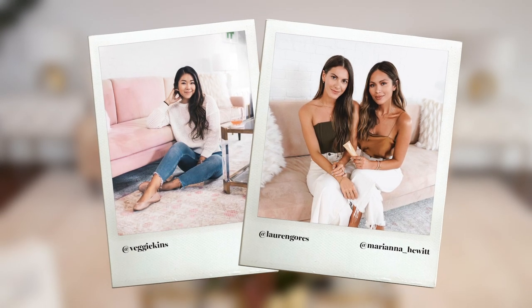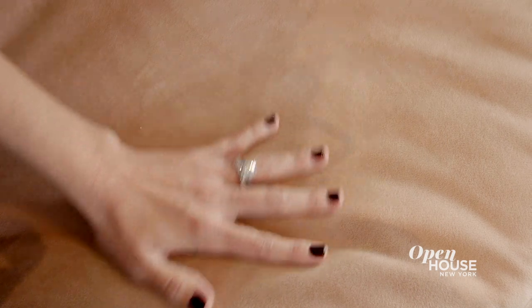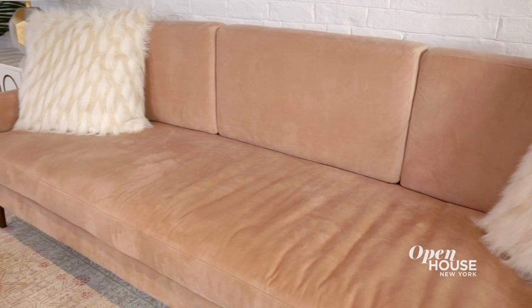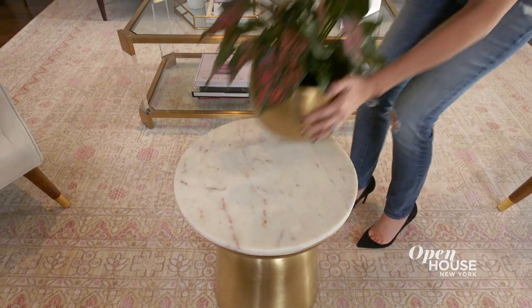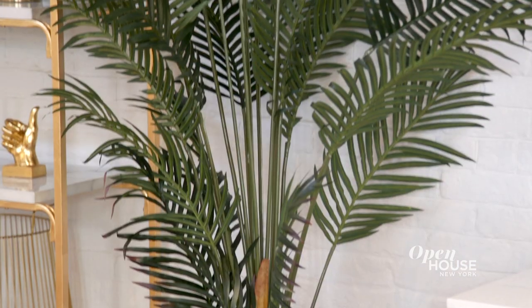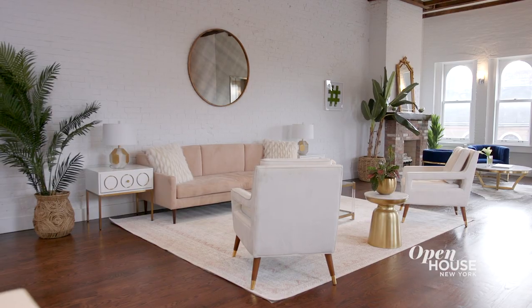This area is really the center of the entire apartment. From the millennial pink velvet couch to the fur pillows and the rug which has this very fun vibe to it that really epitomizes the energy of the entire space. And we added in greenery from plants to really add a pop of color to this moment in the space.